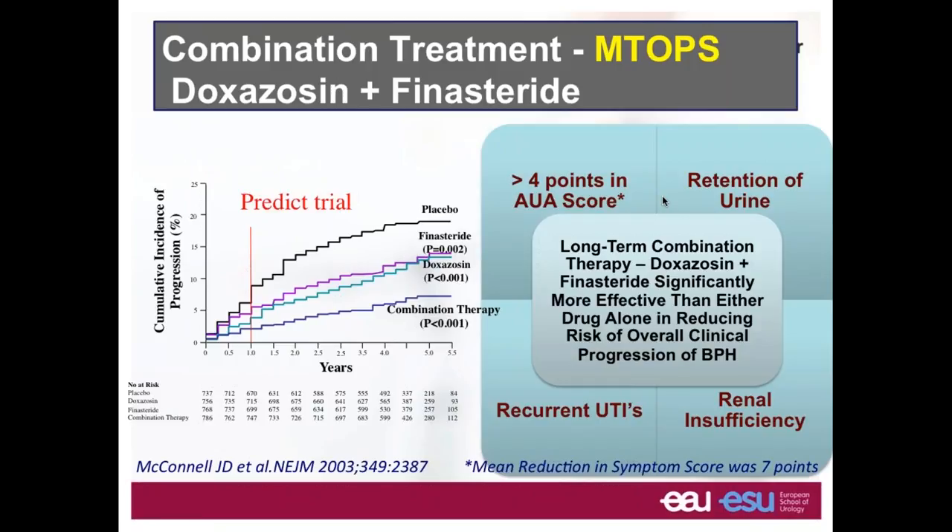The definition of BPH progression is an increase of four points on the AUA symptom score — close to the IPSS — acute urinary retention, infection, or renal failure. When looking at the different events causing BPH progression, the increase of four points in the AUA symptom score was the most important.